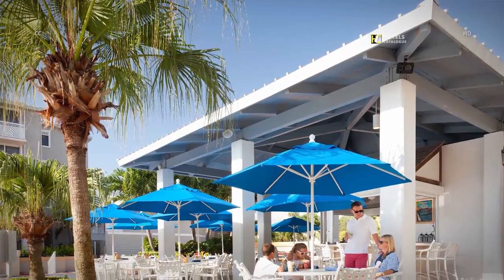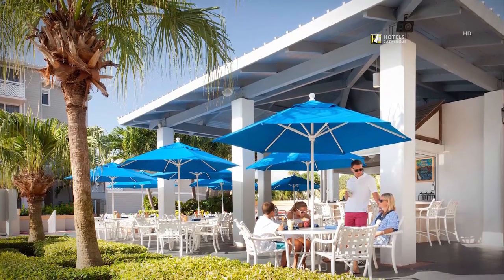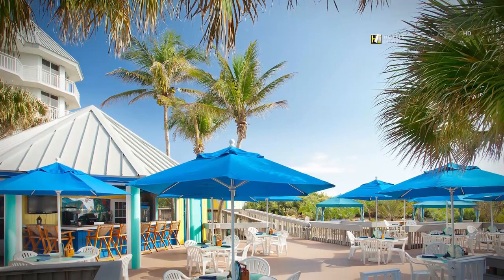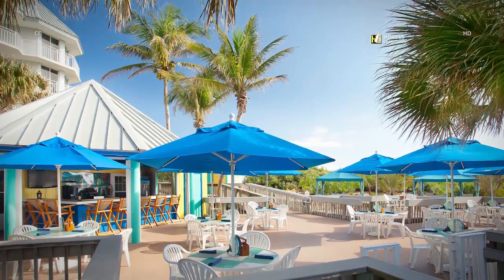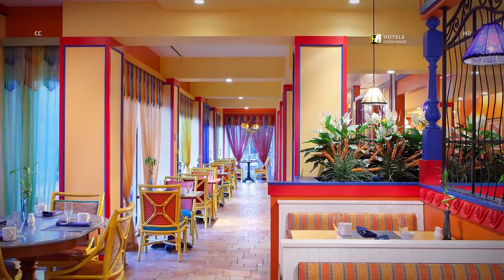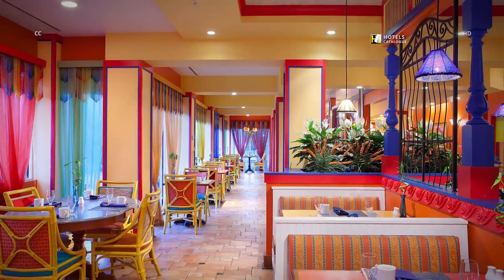Latitude's, our poolside Tiki Bar, offers hot food, cold drinks and lively weekend entertainment. Our Sandpiper Petiki Bar is open for lunch daily and serves tasty burgers, salads, sandwiches and frozen drinks. Delight in savory cuisine in our colorful Stuart restaurant. Beha Grill features fresh seafood, mouth-watering steaks and pastas.